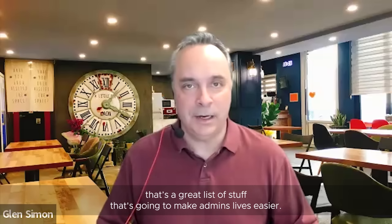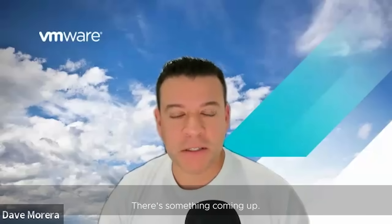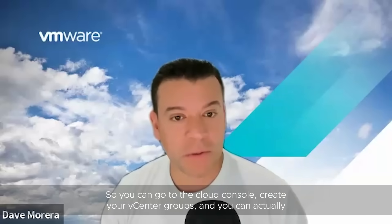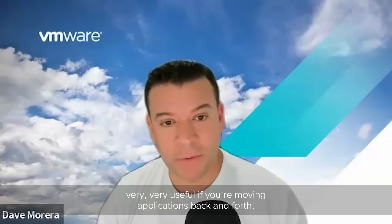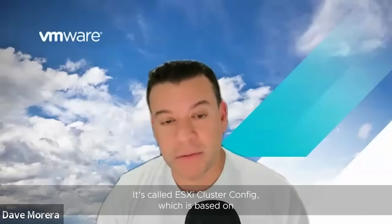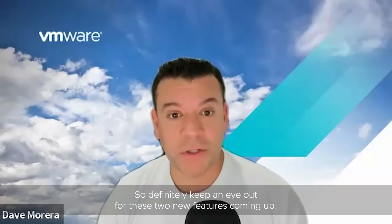Is there anything else that might be interesting to admins? There are a couple of things. There's something coming up called Cloud Linked Mode, which is a way where we can actually group vCenter instances that are connected to the cloud. You go to the cloud console, create your vCenter groups, and you can share and create tags across all these different vCenter instances, which becomes very useful if you're moving applications back and forth. Also, we have something coming up called ESXi Cluster Config, which is based on the desired state configuration feature we introduced in vSphere Plus for vCenter instances. Definitely keep an eye out for these two new features.